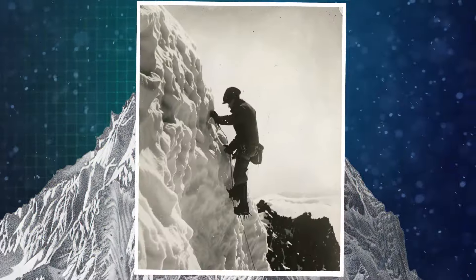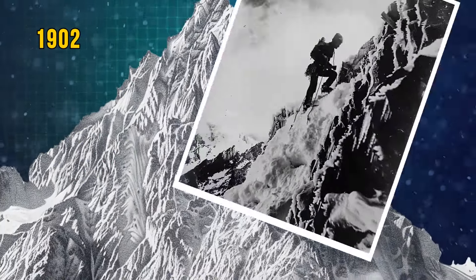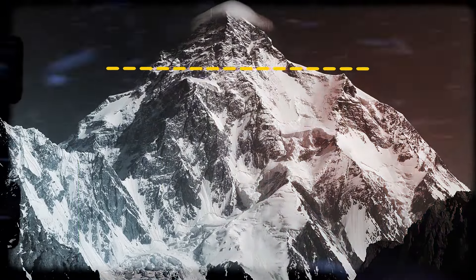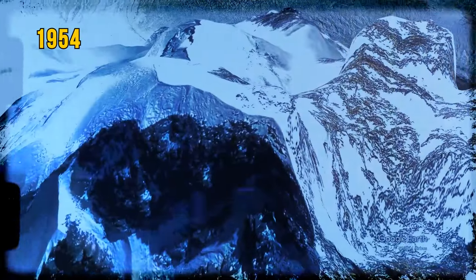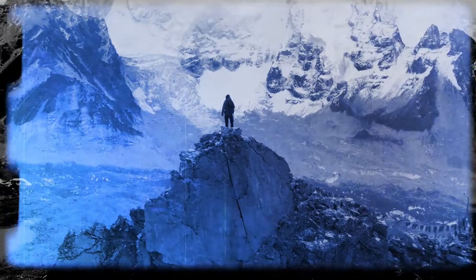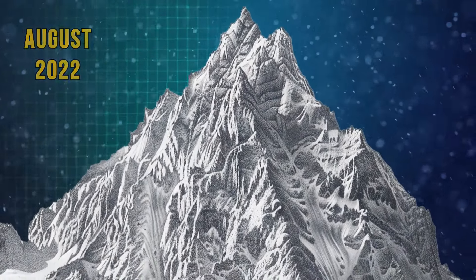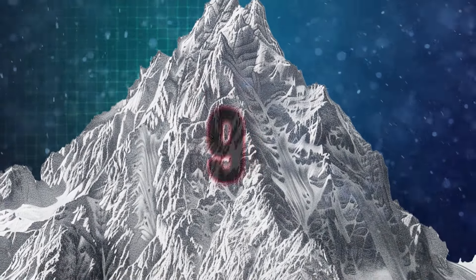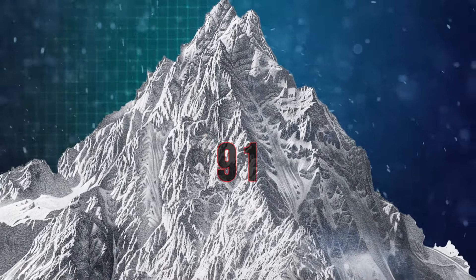The first attempt to reach the summit was made in 1902 by a team of climbers, but they only got to 21,400 feet. Only in 1954 did an Italian crew with a Pakistani partner finally conquer K2. By August 2022, only around 700 people had reached the top, and at least 91 people have lost their lives trying to conquer the peak.